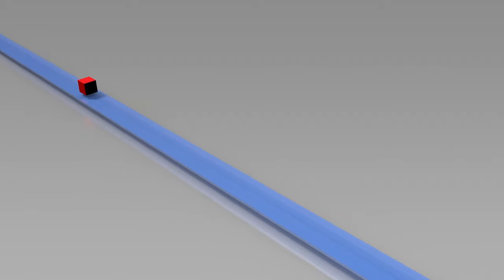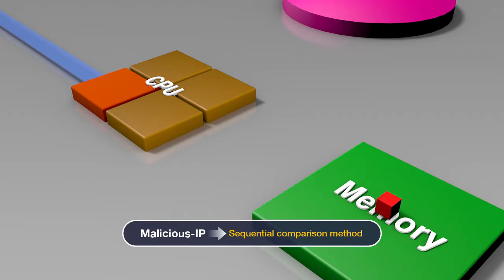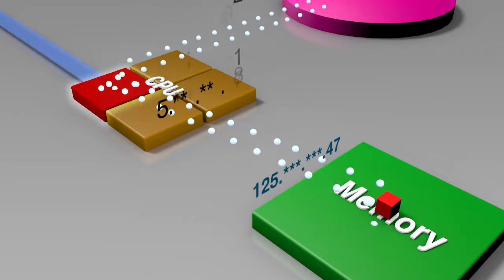Malicious IP detection also requires high-speed performance; however, the existing software-based NIDS adopts the sequential comparison method, which deteriorates the system's performance.